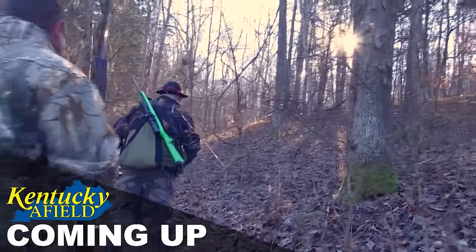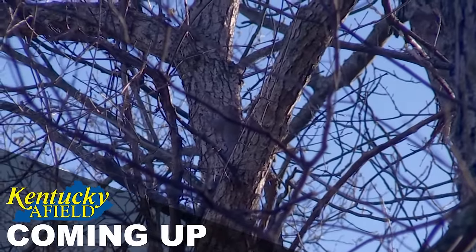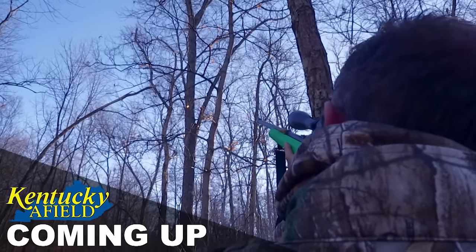I believe she's on the right. We'll look to tree some squirrels with a mountain feist. You see right there with the fork? It's sitting right there. It's all next on Kentucky Field.